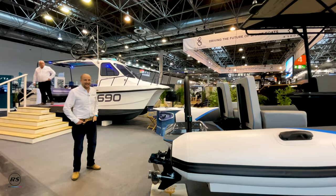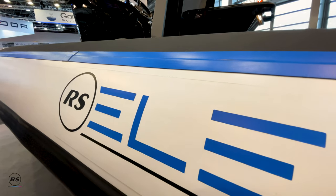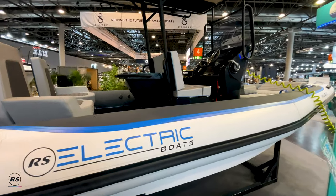Welcome to the RS Marine Group stand here at Boat Düsseldorf 2023. Come and check out the Pulse 63 brought to you by RS Electric Boats.